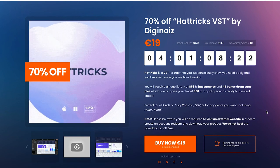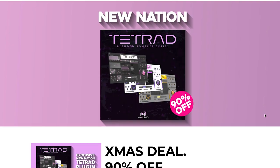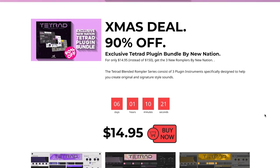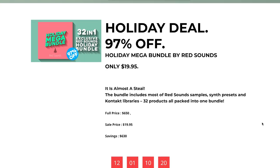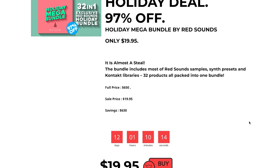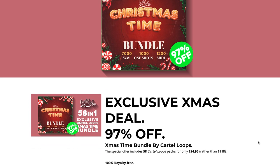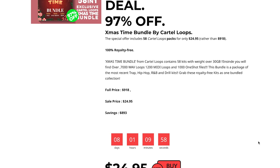And DigiNoise Hat Trick available right now, 70% off, just $19, normally $60. Over at VSTAlarm, the New Nation Tetrad Blended Rompler series, 90% off right now — get all three of these Romplers for just $14, normally $150. Also at VSTAlarm, they've got the Holiday Mega Bundle, 32-in-1 exclusive bundle from Red Sounds, $19 — full price was normally $650. They've got a Christmastime Bundle with over 700 wave files, 1,001 shots, and 1,200 MIDI, 97% off — grab it now for $24.95, normally sold for $918.